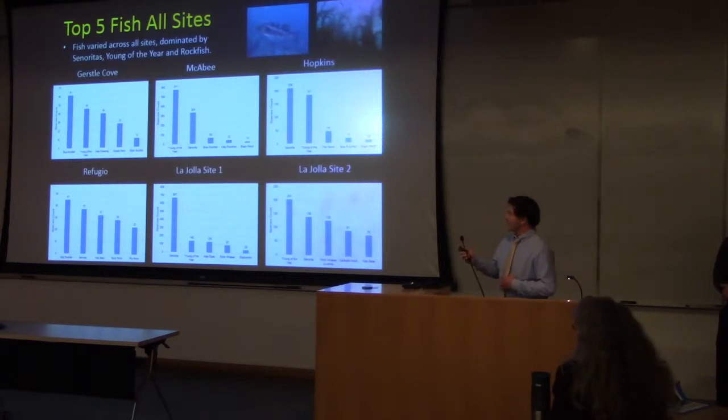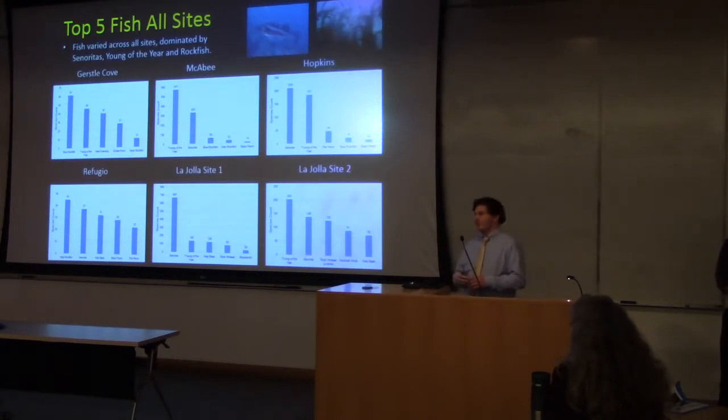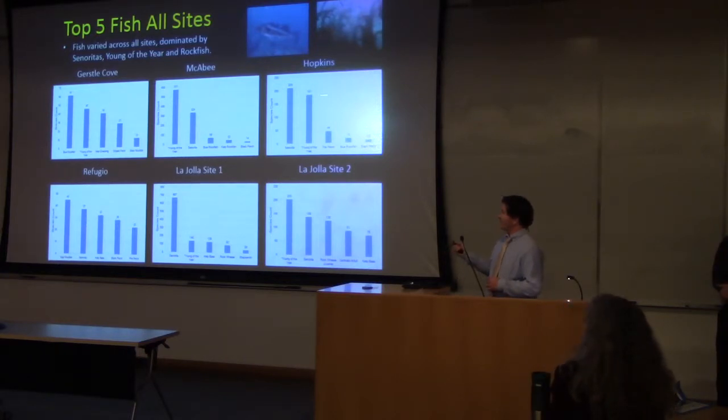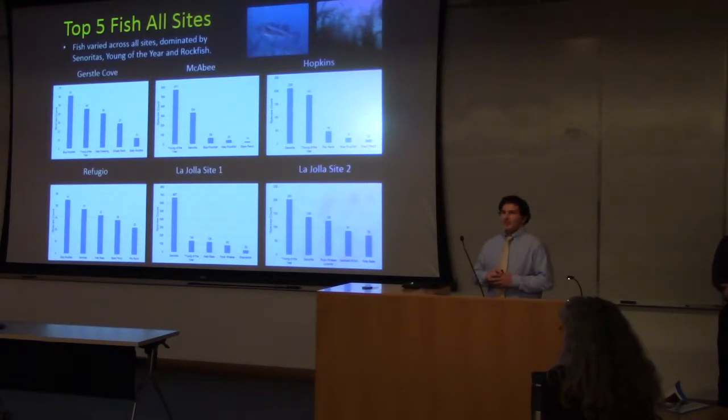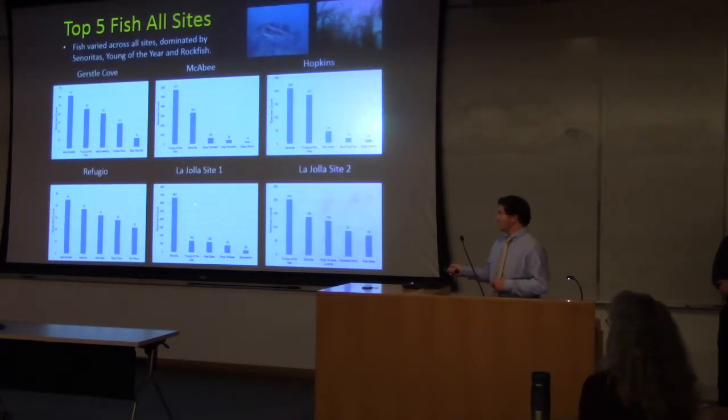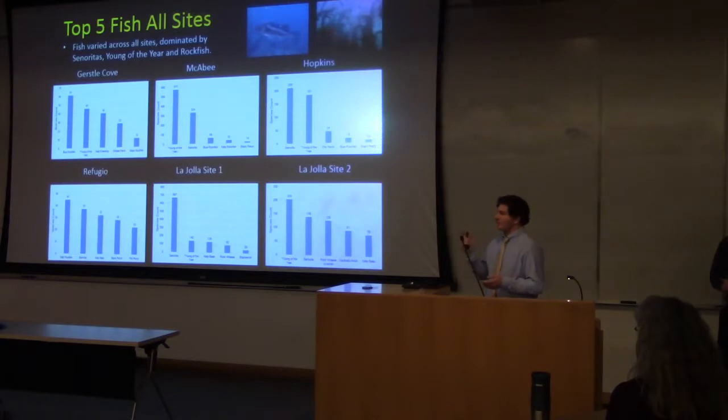Here are the top five fish species at all sites. We grouped them by top five because with 35 species, the charts would be very messy if every rare species were included. Señoritas were absent at Crystal Cove but occurred at all other sites. Rockfish species were very prevalent in the northern sites and Refugio, but did not occur at La Jolla sites one and two. Young-of-the-year cohorts were present at McAbee, Hopkins, and La Jolla sites one and two. Other species observed but not in the official survey included the horn shark, lingcod, and buffalo sculpin.